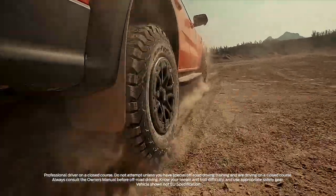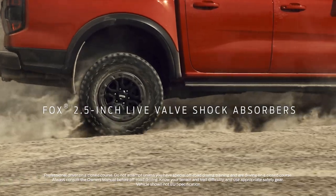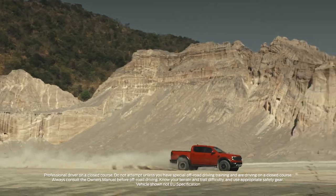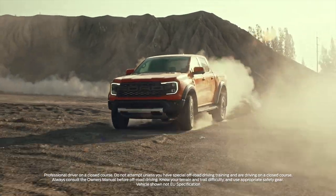The other big news is the innovative Fox 2.5-inch live valve shock absorbers. Honed by Ford Performance, these dampers adapt in real-time, constantly changing the level of damping up to 500 times a second to soak up the ruts while also giving you better control on the road.